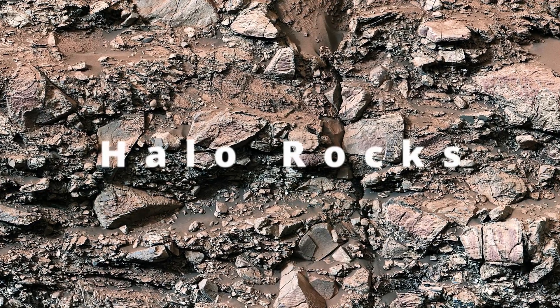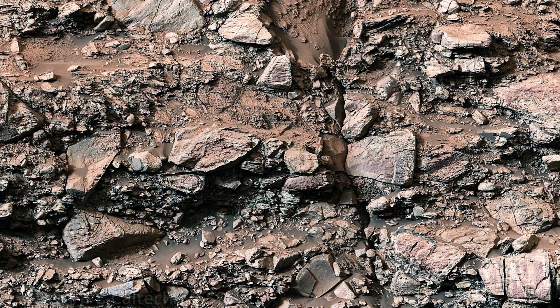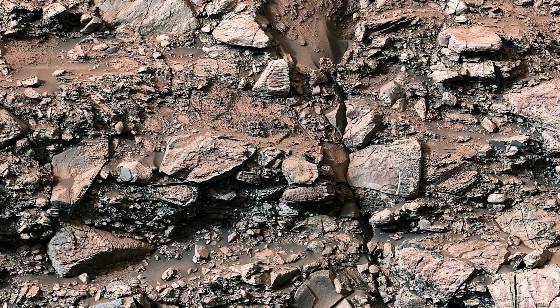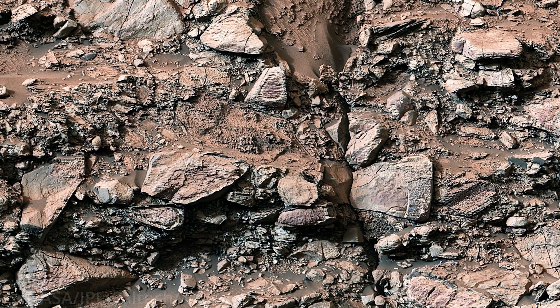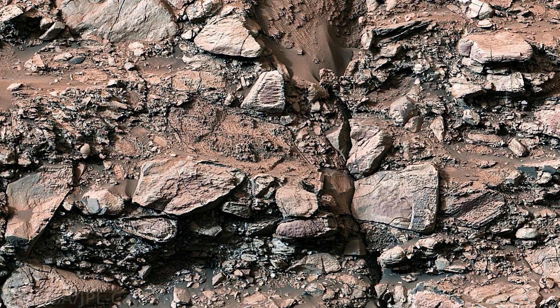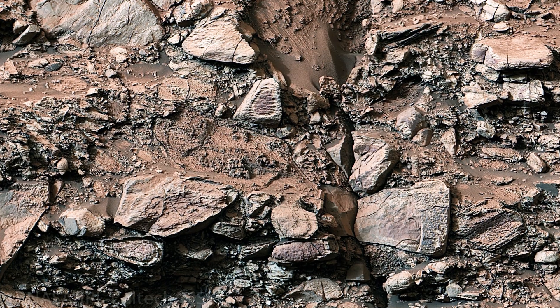NASA's Curiosity rover has once again provided stunning insights into Mars with this incredible panorama of the Geddes Vallis Channel. Captured on May 7, 2024, during the rover's 4178th Sol, this view is composed of 40 individual images stitched together into a detailed mosaic.